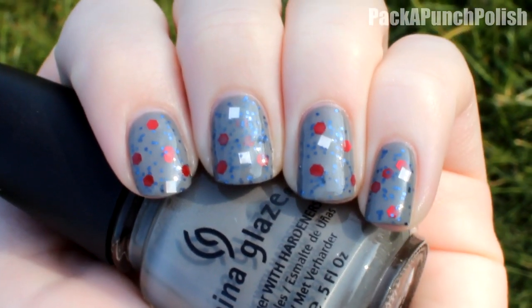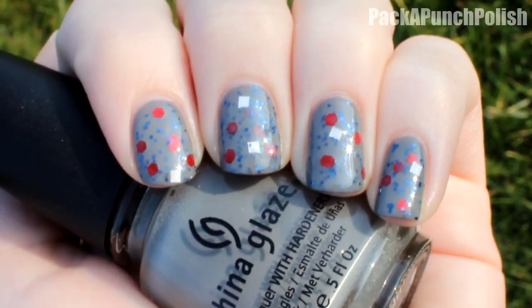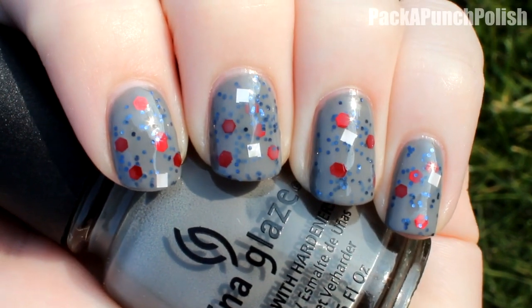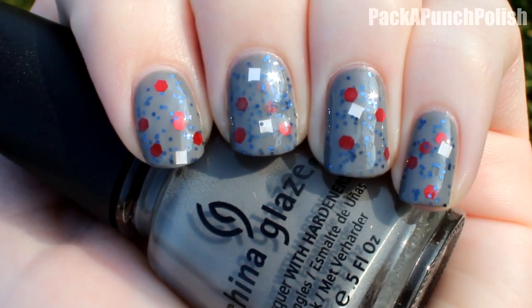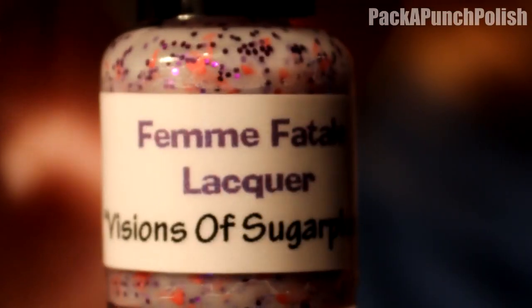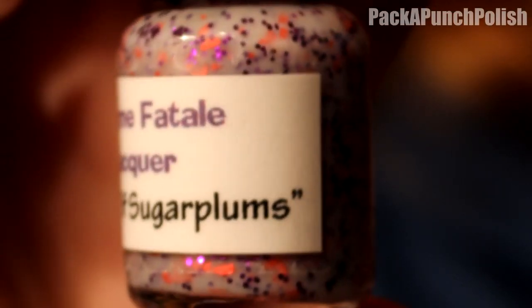I used Recycle as the undercolor because it's similar to the light gray base color of Santa in the Sky. I really like how this polish looks — it's really unique and cute. If you have the patience to fish the larger glitters out, I definitely recommend it.